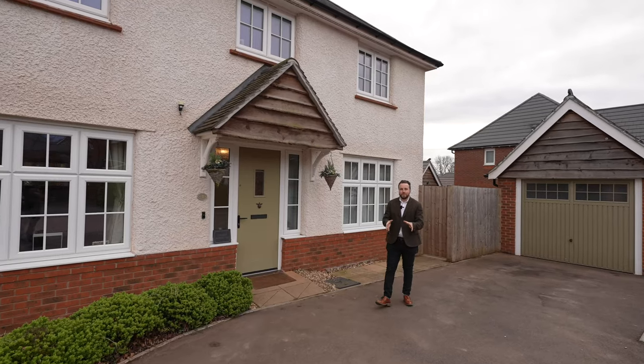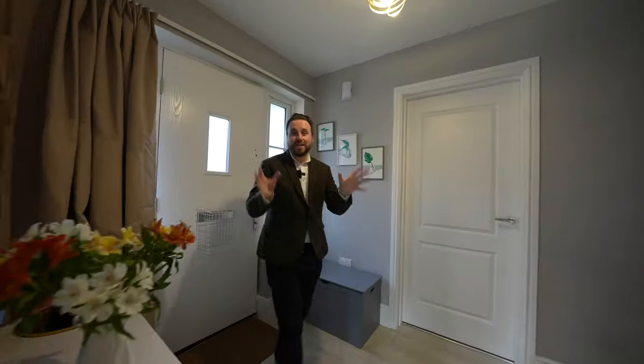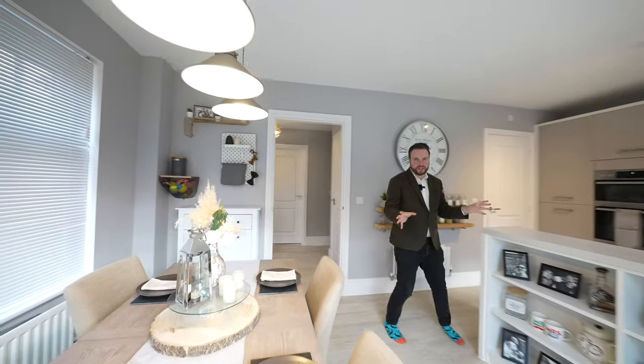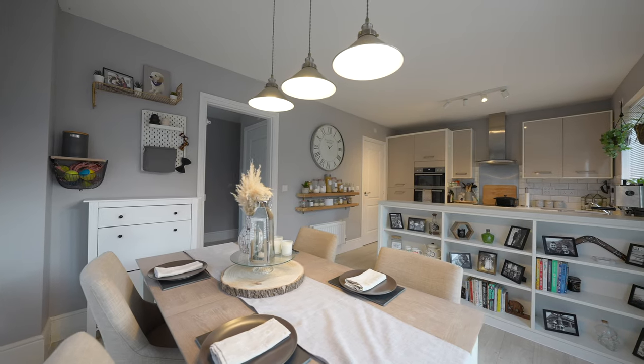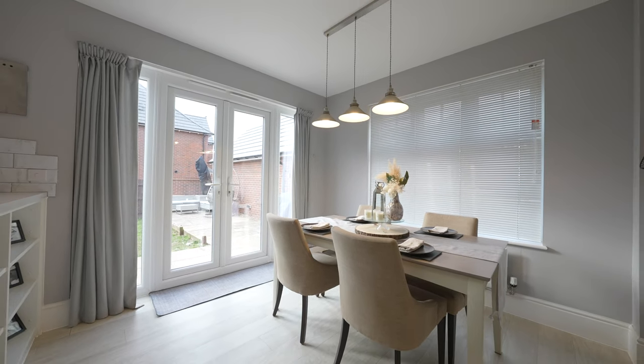So welcome to number one Herbert Howells Way. Let's get inside and check it out. Coming inside to this generous modern property, I first want to share with you the open plan kitchen dining space. This space is ideal for entertaining friends and family, with a set of doors leading out onto the west facing garden, meaning you get to enjoy the last of the evening sun.